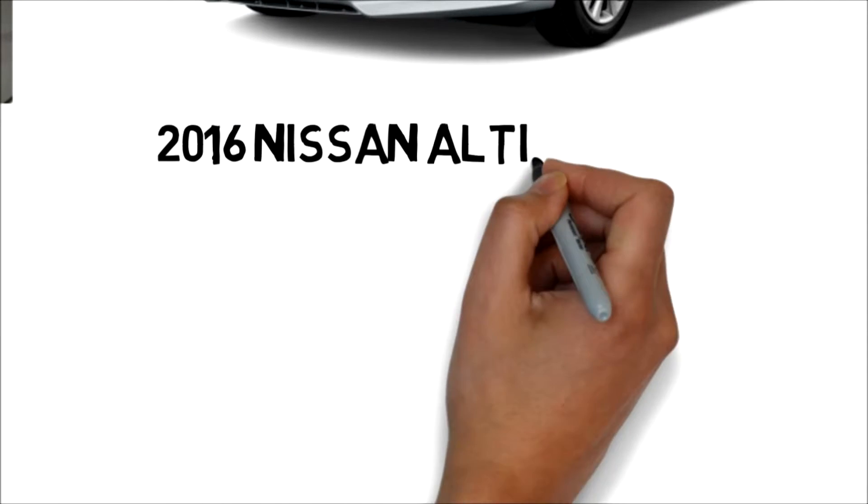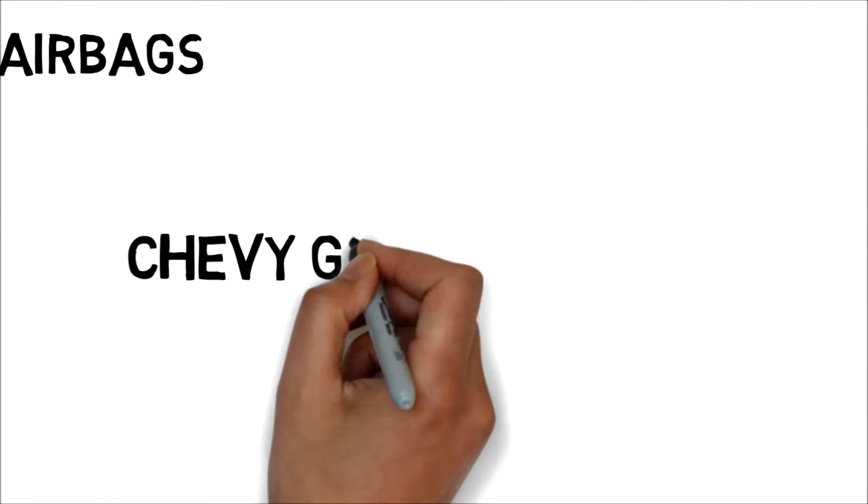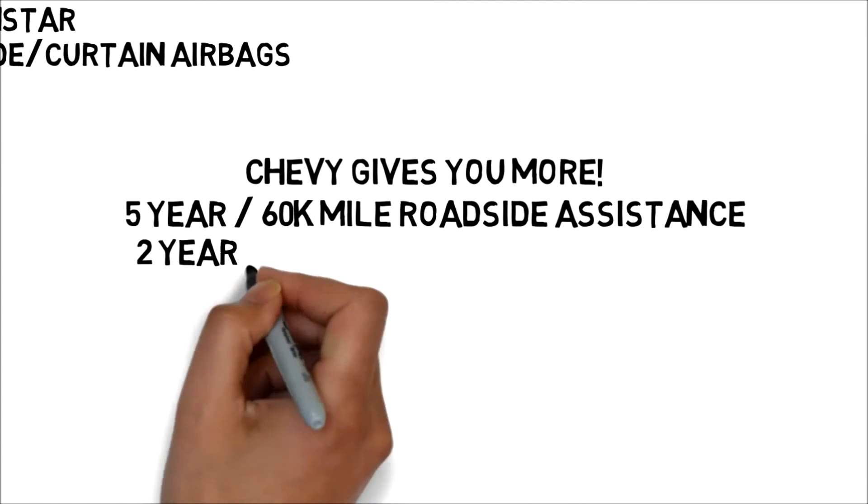The Altima gives you 27 city and 39 highway MPG and is equipped with Bluetooth. However, the Malibu comes with a 5-year, 60,000-mile roadside assistance, 2 years of scheduled maintenance, and the power and torque you want in your daily driver.